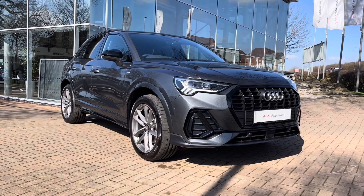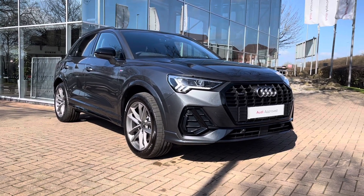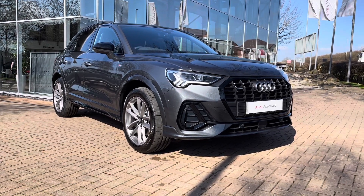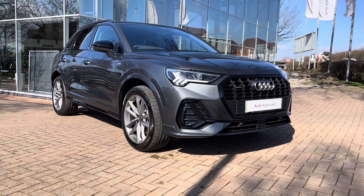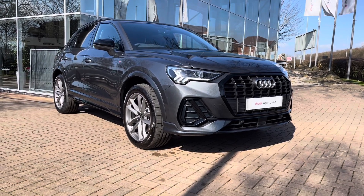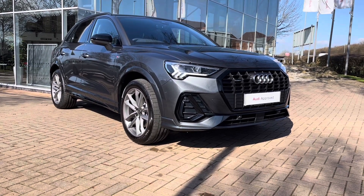That does complete our tour of the approved used Audi Q3 Black Edition 40 TFSI Quattro, which we now have in stock. As this is a used vehicle, it comes with 12 months warranty and 12 months roadside assistance. For a personalised finance quote or to book a test drive, please give our sales team a call on 01785 899 417. Thank you very much for watching and we hope to see you soon at Staff at Audi.